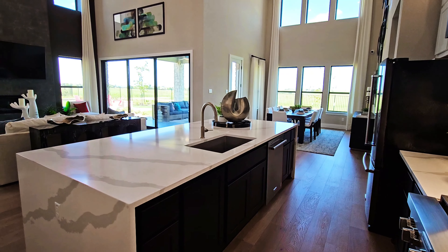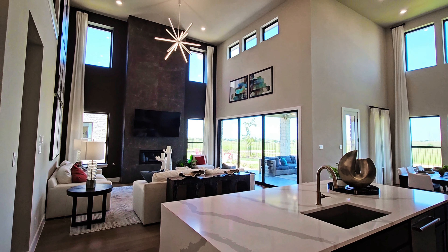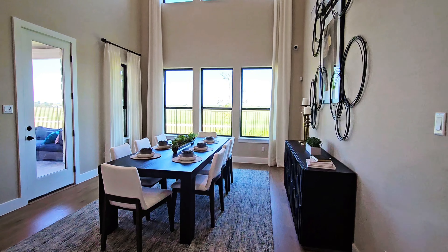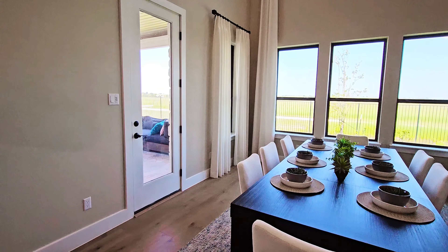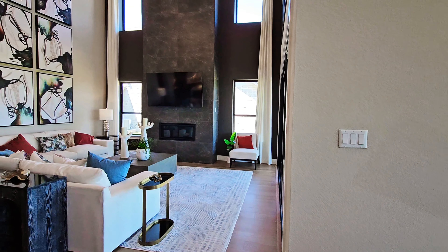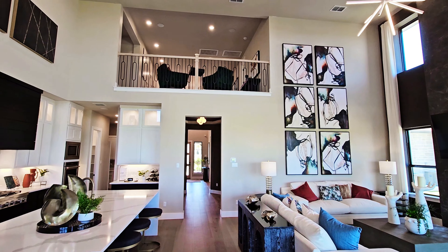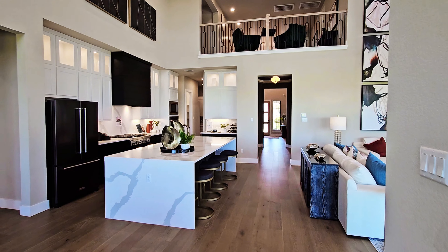Here's a view back towards the living room, and here's the dining area. The game room does look down into this area as well and we'll look at that here in a moment.